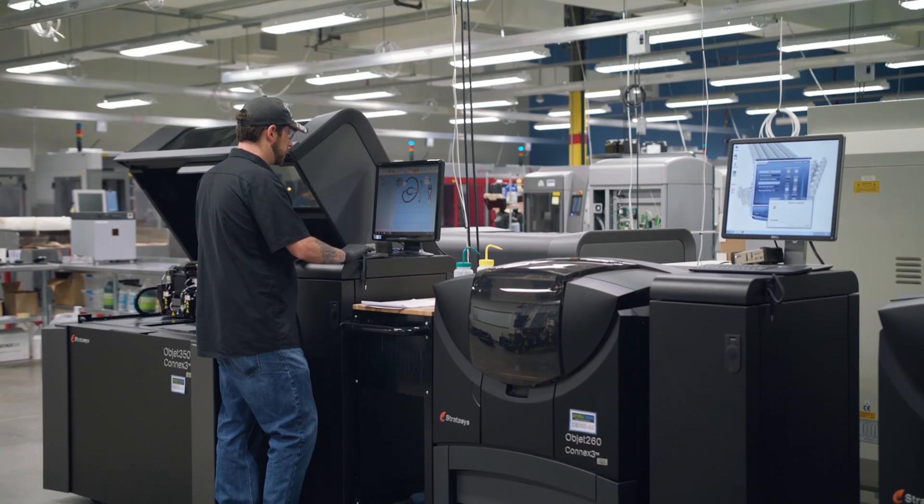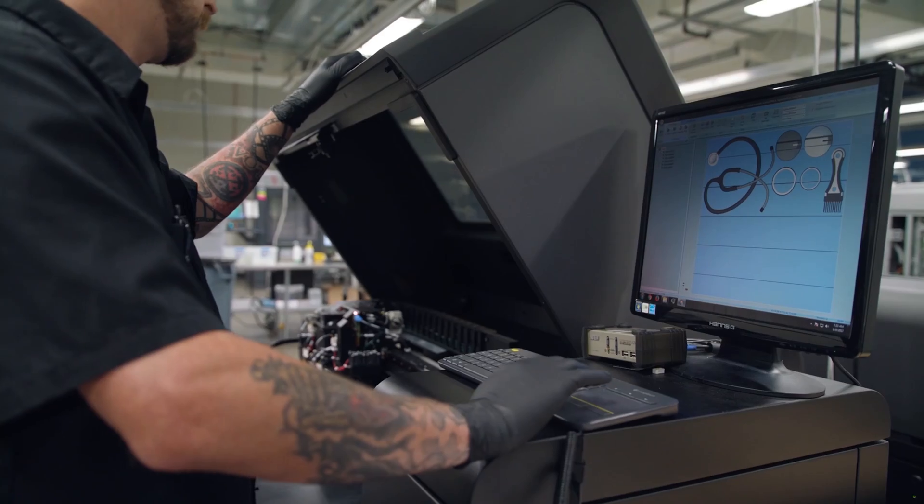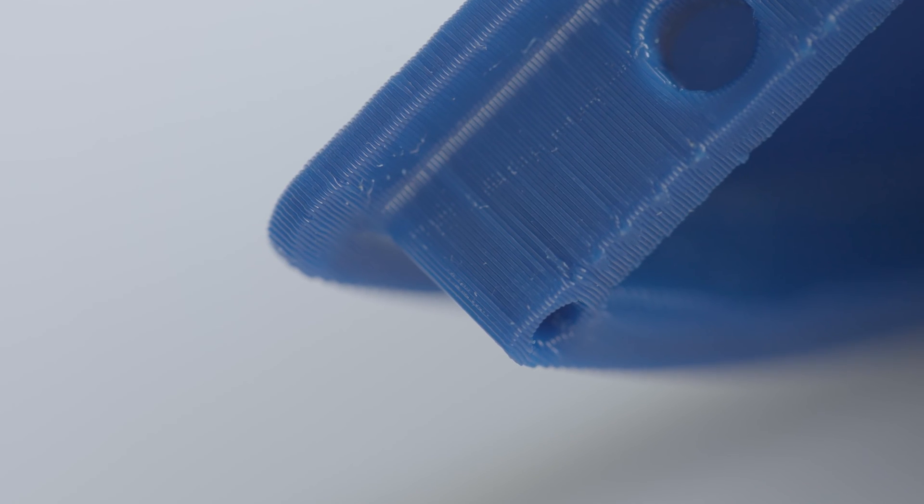Different 3D printing systems offer different dimensional accuracy. Industrial machines can produce parts with very good tolerances. If tight clearances are required, critical dimensions can be 3D printed undersized or oversized and then CNC machined during post-processing. Since parts are fabricated one layer at a time, layer lines might be visible, especially at curved surfaces. The maximum part size is relatively small because 3D printing typically requires close environmental control.